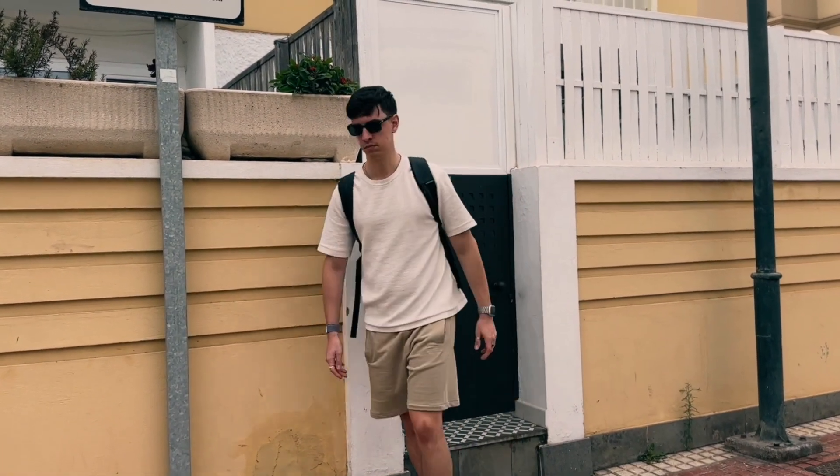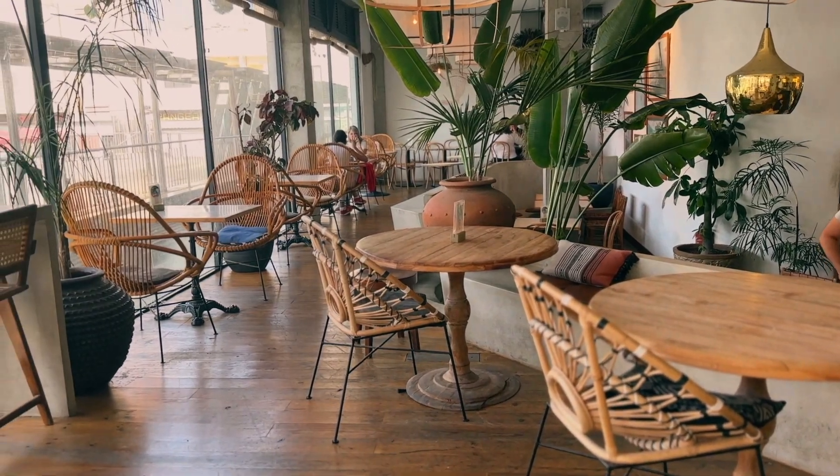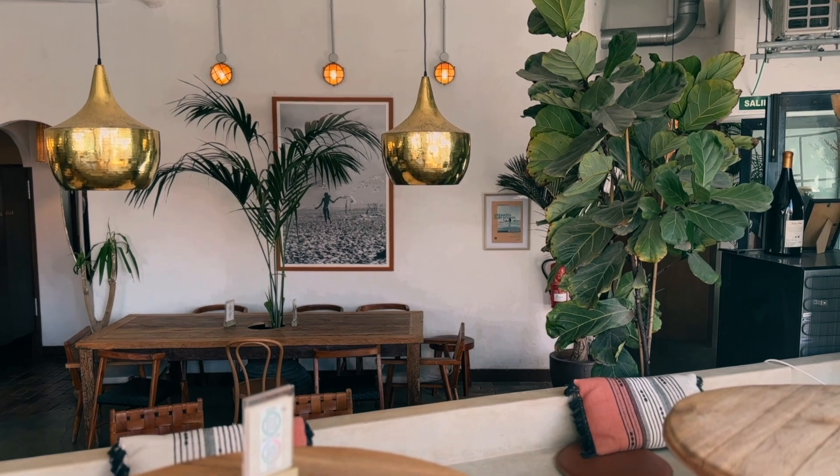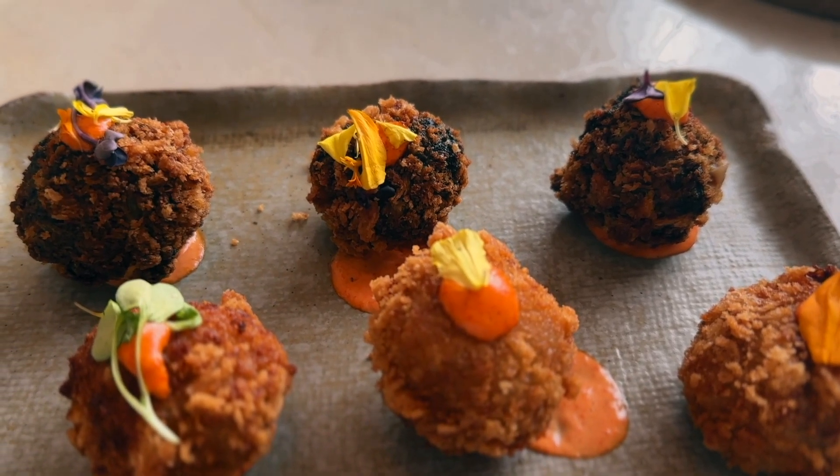The good thing about Gran Canaria and the rest of the Canary Islands like Tenerife and Lanzarote is that they are well known by digital nomads, and this is why there are plenty of cafes where you are allowed to use your laptop with the perfect setup for work. The menu of this place looks actually pretty good, so I'm also having lunch here — I've just ordered the famous Spanish croquetas and a Caesar salad.